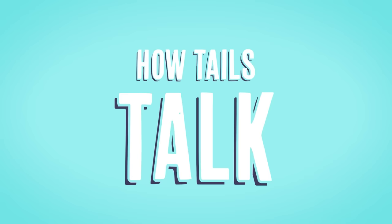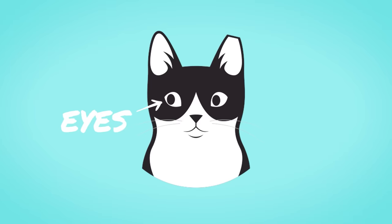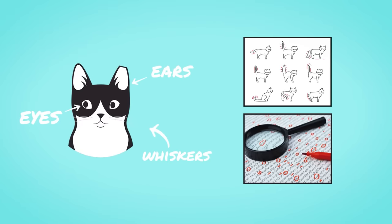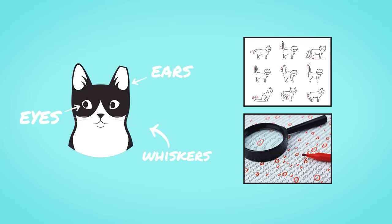Like this video, subscribe to the channel, and participate in the comments below — these things help keep the channel going. Now, nothing happens in a vacuum. Tails work in conjunction with eyes, ears, and whiskers when it comes to how cats communicate with you. Decoding what your cat's tail is saying gives you a real head start into the entire relationship between you and your cat.